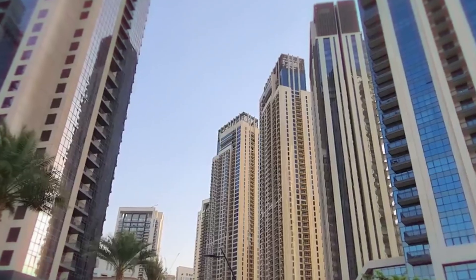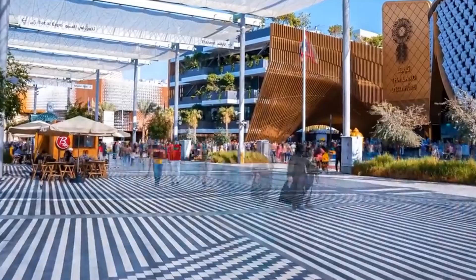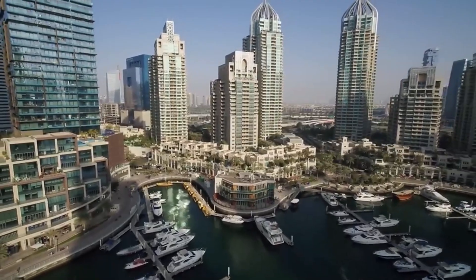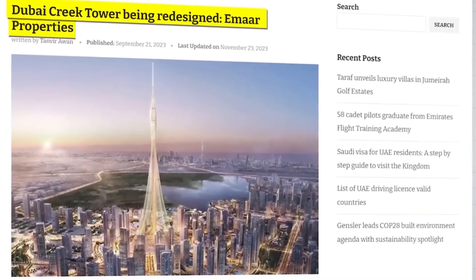If successful, Dubai Creek Harbor could emerge as a major hub for business, tourism, and luxury in the city. The future of the Dubai Creek Tower may be closer to reality than expected. After a three-year period of silence, EMAR Properties announced that the tower is undergoing a redesign, signaling their continued commitment to the project.